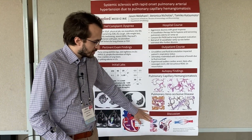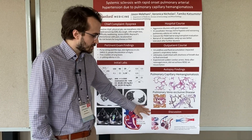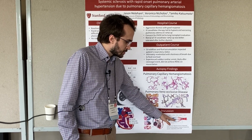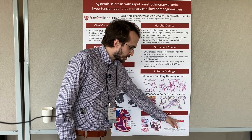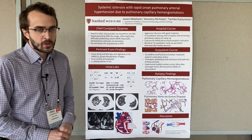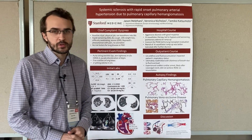To explain why the right heart cath doesn't identify this: when you wedge the catheter into the small arterioles in order to create a static column of blood, what happens is the pressure is actually read after the obstructing lesion. So it reads as if the pulmonary capillary pressure is normal, rather than correctly recognizing that the pulmonary capillary pressure is elevated.